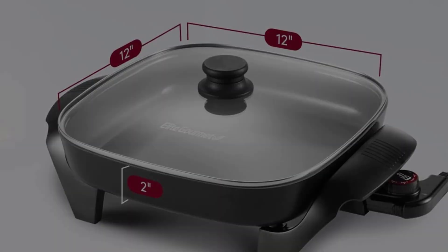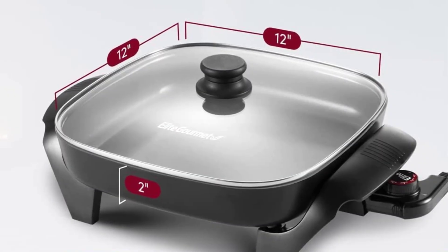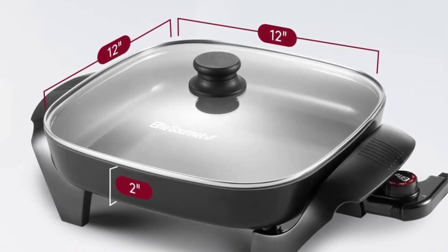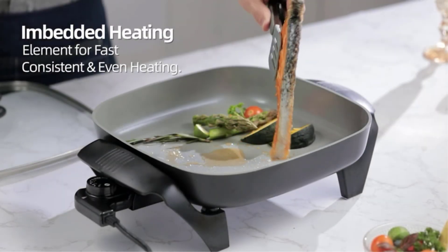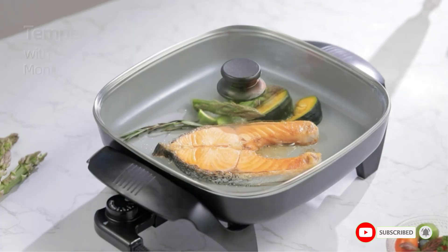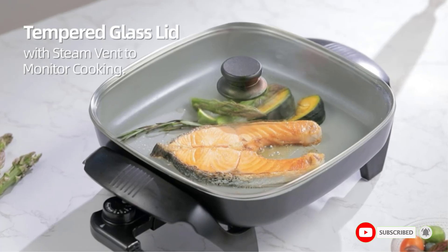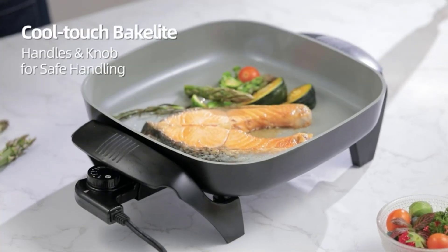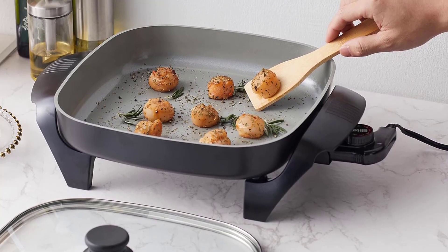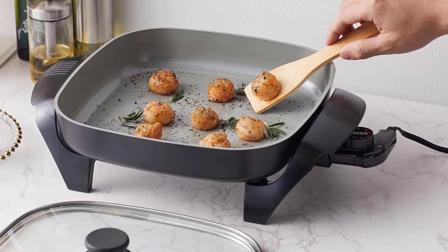The surface heats up faster and provides a scratch-resistant cooking surface. The rapid and even heat distribution ensures that your food is cooked to perfection without any hot spots or scorched areas. With its dishwasher-safe design, clean-up is a breeze, and the vented tempered glass lid allows you to lock in flavors and moisture while keeping an eye on the cooking progress.